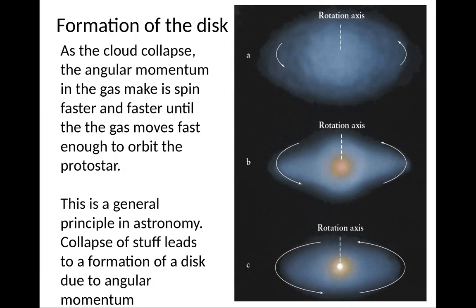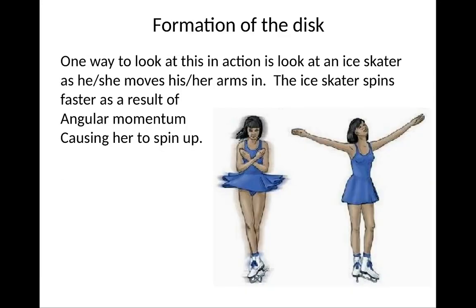This is a general principle of astronomy: if you collapse some stuff due to gravity and there is any angular momentum around, this leads to disk formation. The way to think about it is to imagine an ice skater — if she puts her arms out, she spins slowly; if she pulls her arms in, she rotates quickly. This is called spin-up.